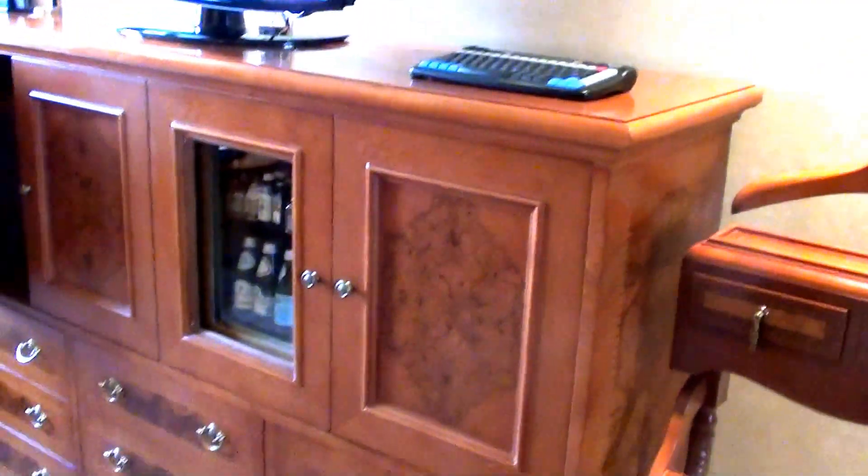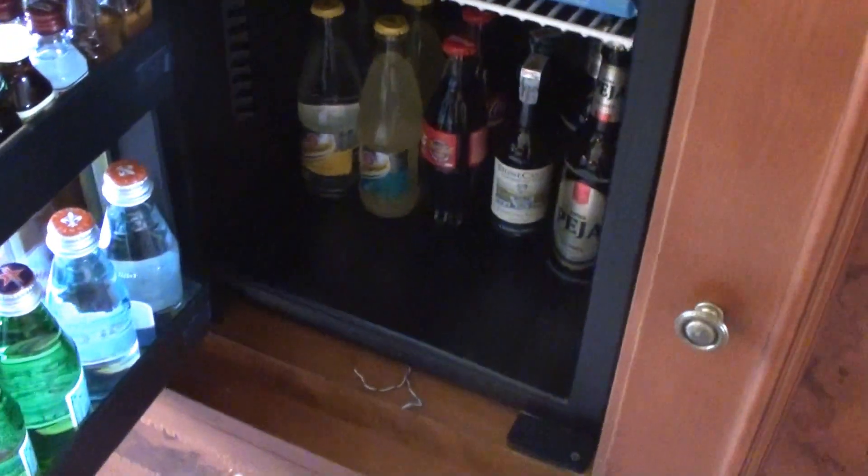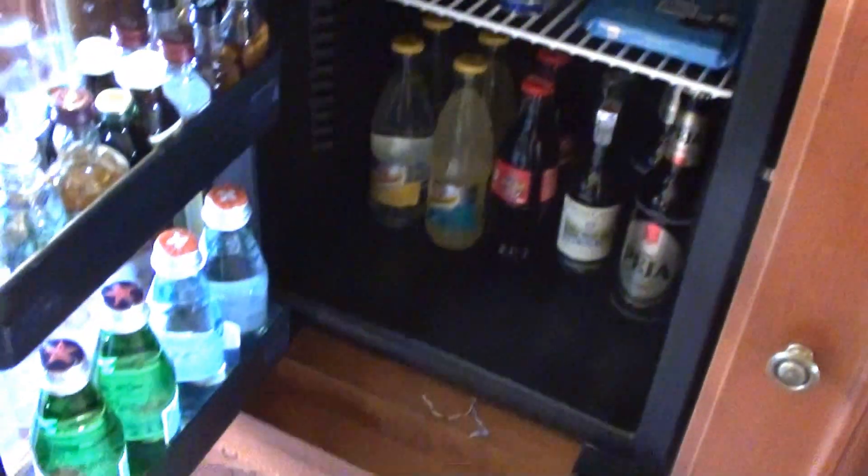So here we actually have a pretty nice mini bar. Let's start with that. The selection is actually quite okay. There's quite a bit of flavor, soft drinks, sodas, and water.